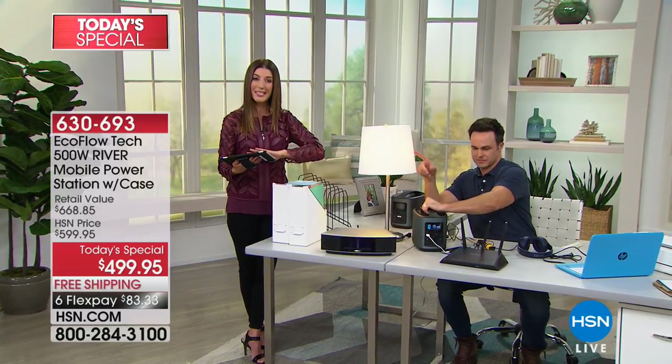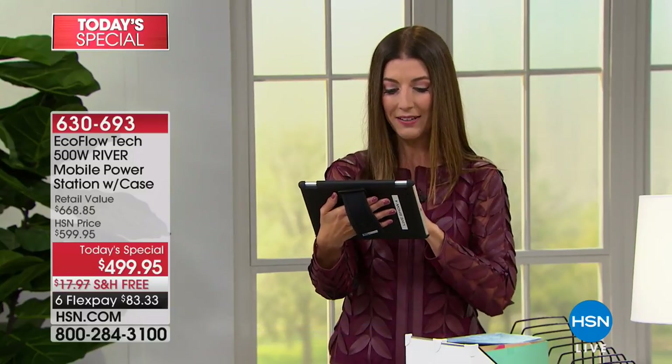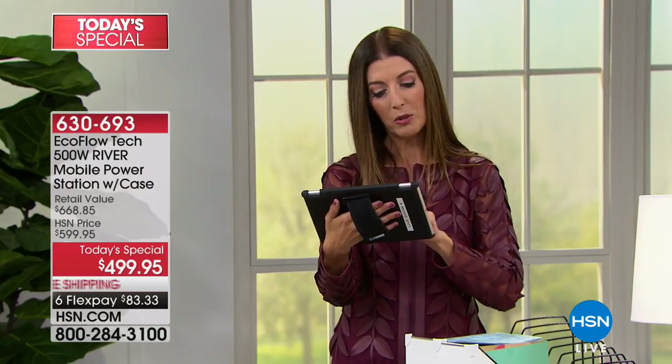We're also streaming live on Facebook this hour — go to HSN's Facebook page to see the entire show. We've got some great electronics coming up: a Canon printer, an HP computer, and the lowest price ever on an HP 17-inch laptop. So many of you checking in and telling us why you purchased your portable charger today.